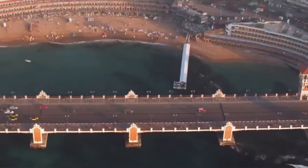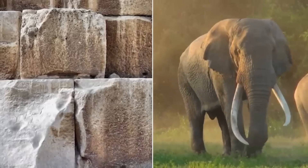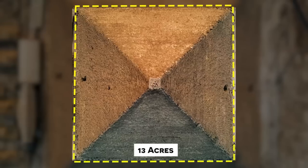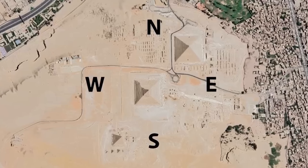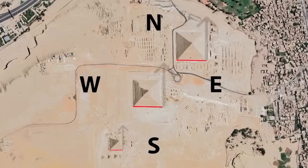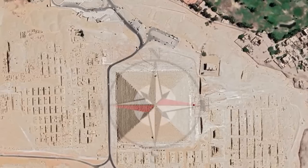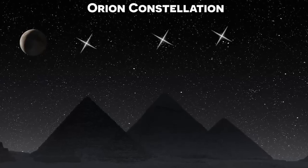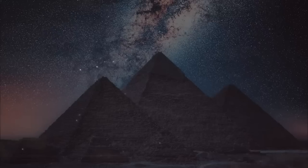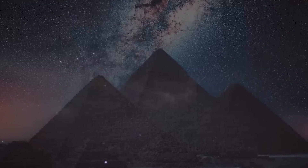Building with Precision — The Pyramid Blueprint. The precision of the pyramids continues to baffle engineers and architects to this day. The Great Pyramid of Giza is aligned almost perfectly with True North, a feat so exact that modern technology can't even match it. There were no GPS systems involved, no satellites — just the night sky. The ancient Egyptians used the stars, particularly the North Star and Orion's Belt, as their guide to achieve this astronomical alignment. Their knowledge of the heavens wasn't just for navigation; it was an essential tool for creating monuments that would stand the test of time.